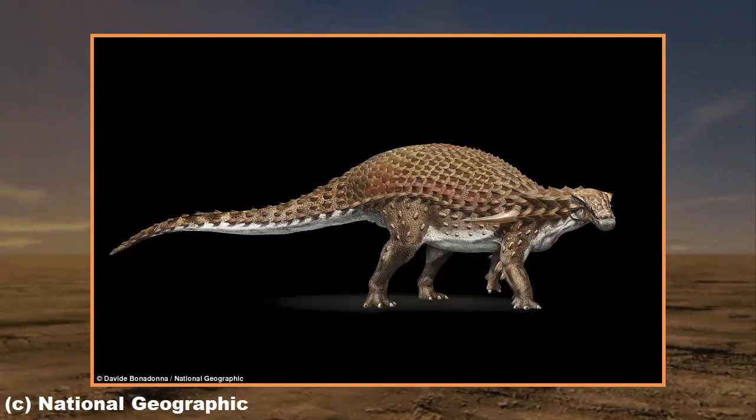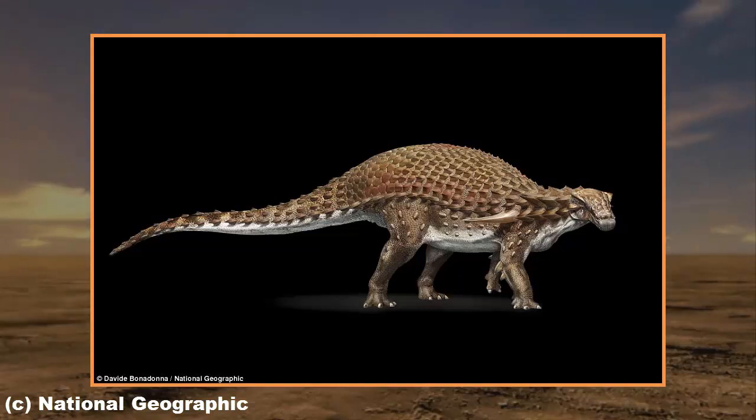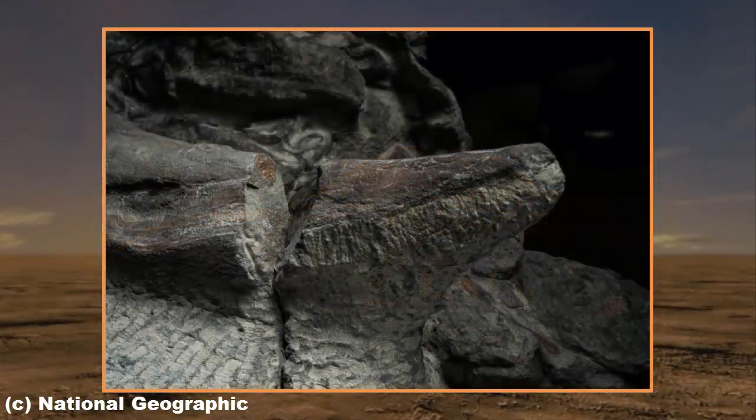The armored plant eater is the best preserved fossil of its kind ever found, according to reports in National Geographic. It was found by Sean Funk when he was digging at the Millennium Mine near Fort McMurray in northern Alberta, Canada, on March 21, 2011.